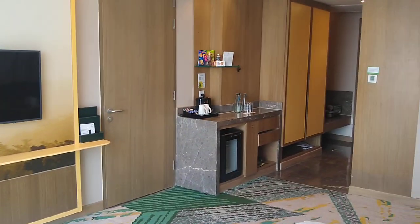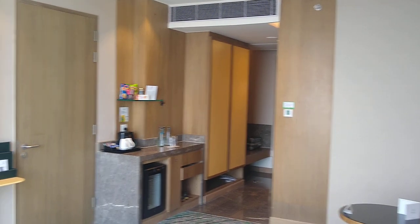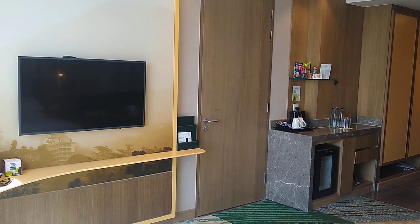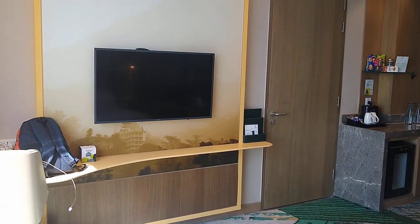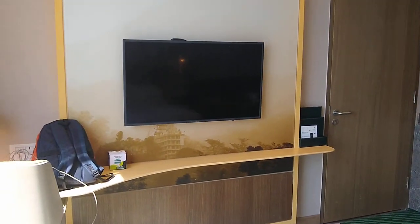This is a nice mini room tour of Holiday Inn Zirakpur. It's a wonderful property, and I do recommend that if you come here, you do stay here.